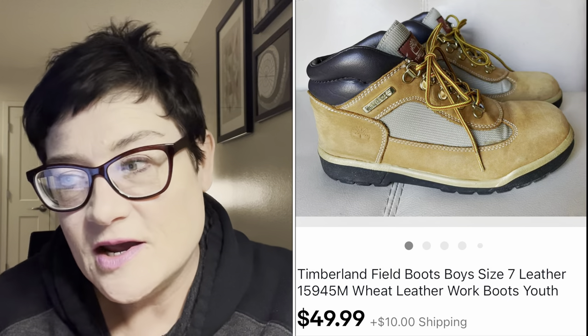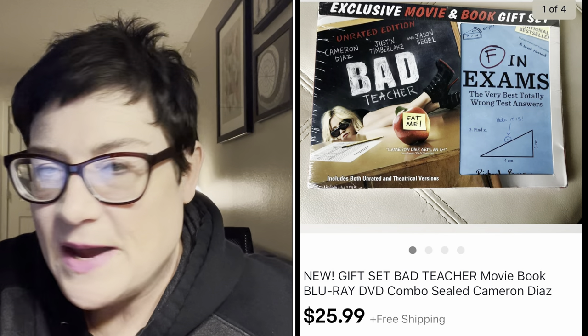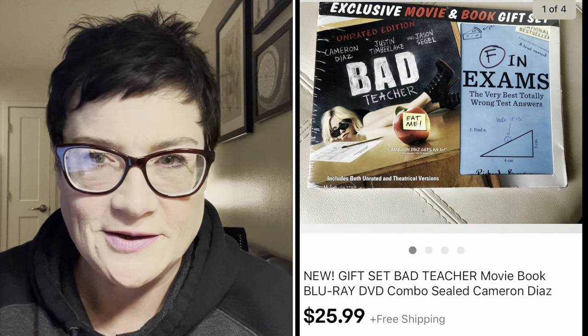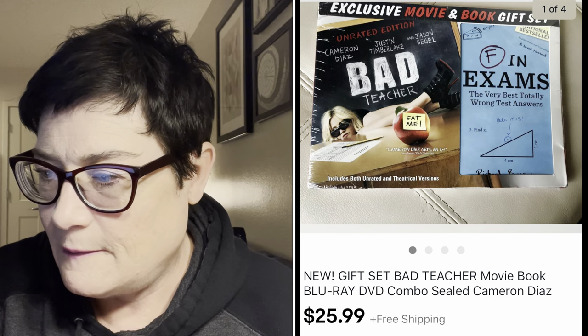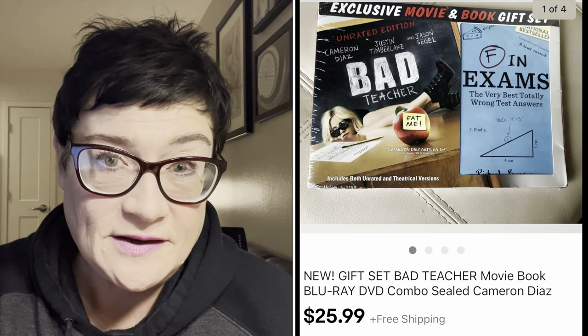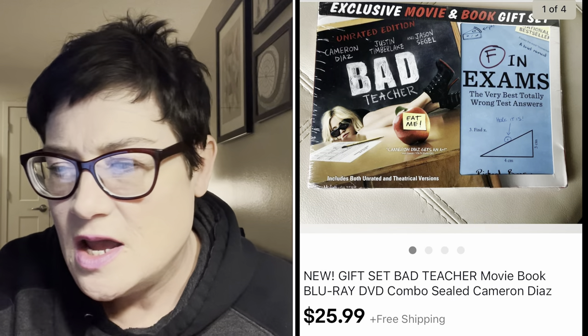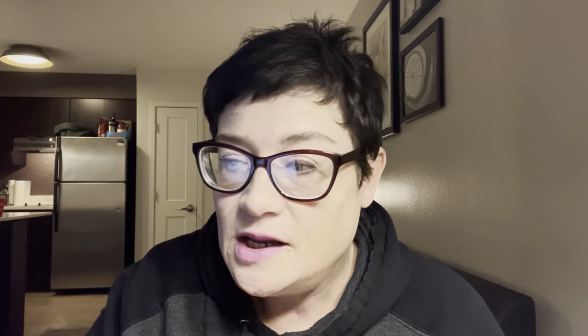Next was an unopened, factory-sealed gift set of the movie Bad Teacher. It included a book of funny answers kids give on tests. I paid 99 cents for that gift set and sold it for $25.99. I don't pick up a lot of DVDs or movies, but I knew being a gift set it would get something. I was a little surprised it went that high - I priced it high and waited, and it sold.